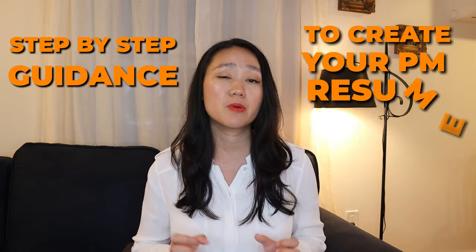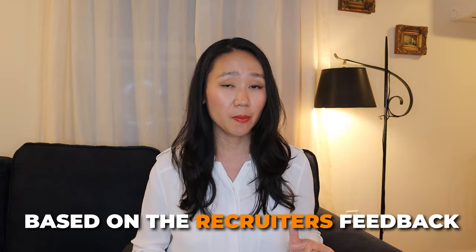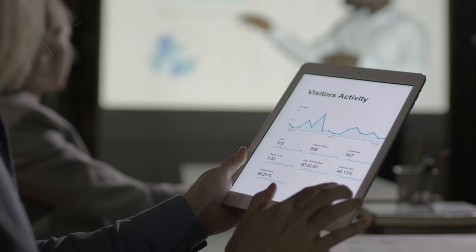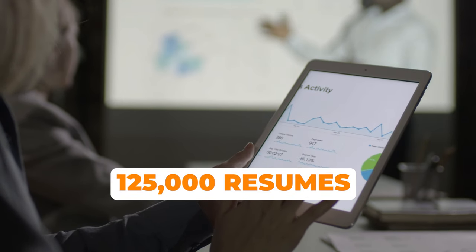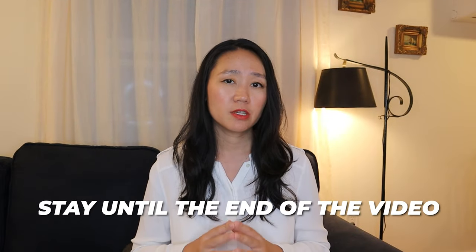In this video, I'm going to give you step-by-step guidance to create a clear partner manager resume with guaranteed interview opportunities. All six secrets I share with you today are based on recruiter feedback and analytics of over 125,000 resumes. Make sure to stay until the end of this video to get instructions for a free resume review with me.